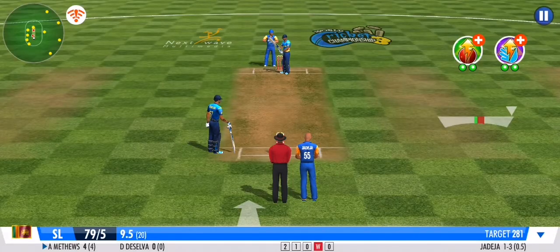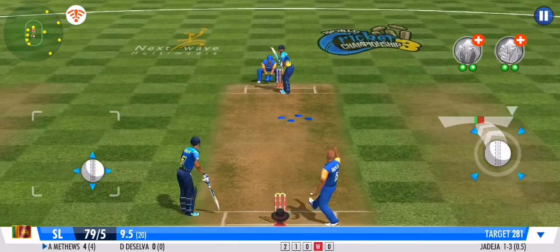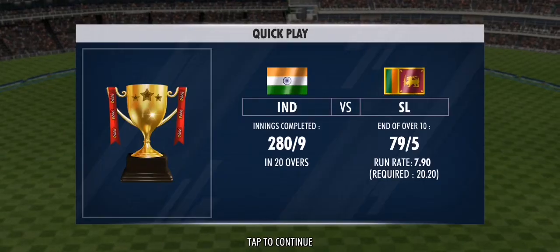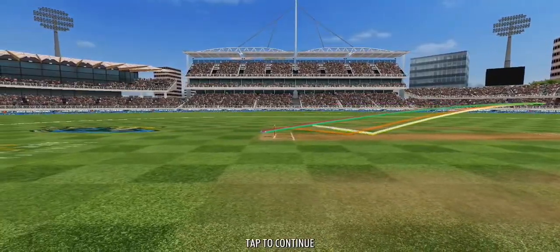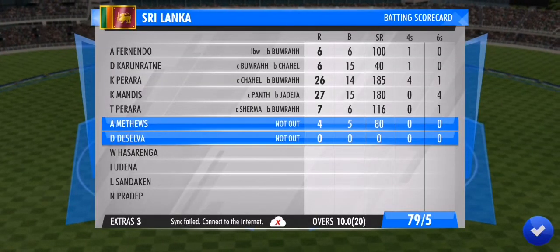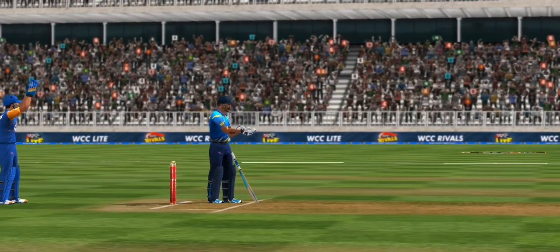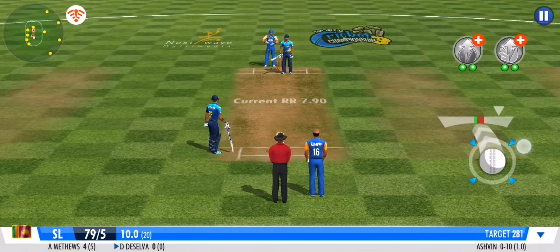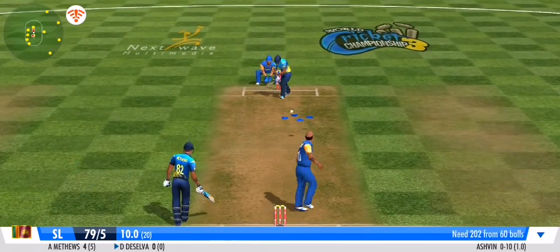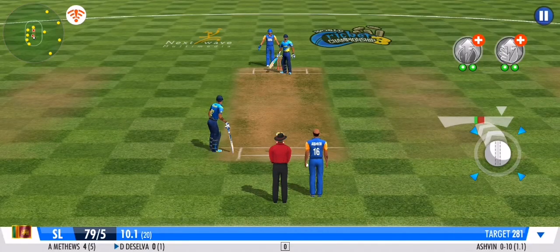Calculated bowling. He goes for a solid defence this time. An economical over comes to an end. The offside attack continues as the spinner takes up the ball. Good ball — no runs given off that one.